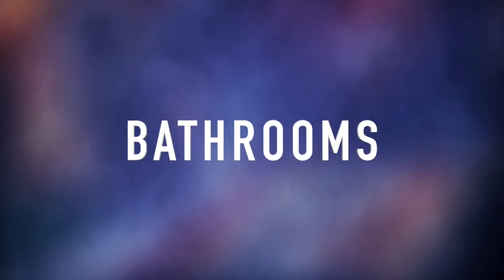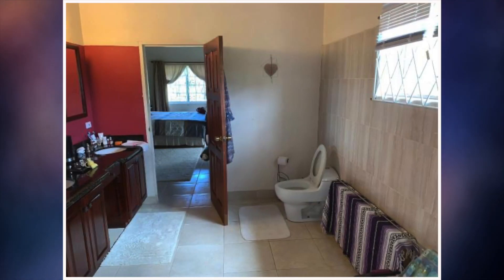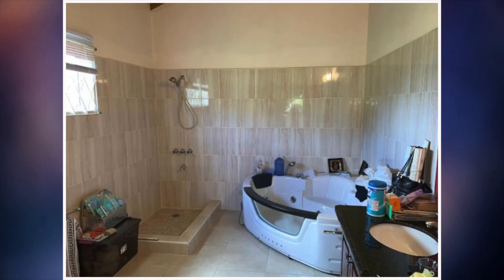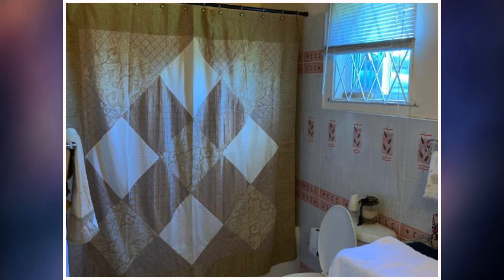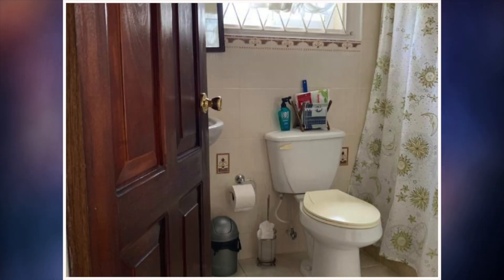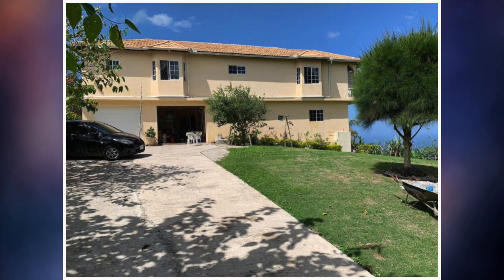Next are the bathrooms. Here's the first bathroom. Second bathroom. Third. Fourth bathroom. And this is the fifth and final bathroom. Next we have the laundry area. And that would be it guys — this ends house number two.